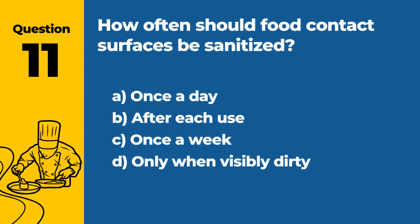Question 11. How often should food contact surfaces be sanitized? A. Once a day. B. After each use. C. Once a week. D. Only when visibly dirty. Answer: B. After each use. Regular sanitization of food contact surfaces prevents cross-contamination.